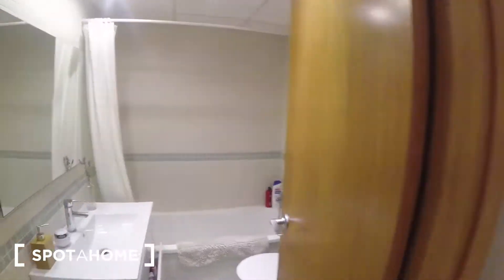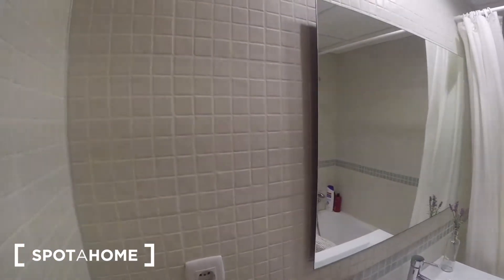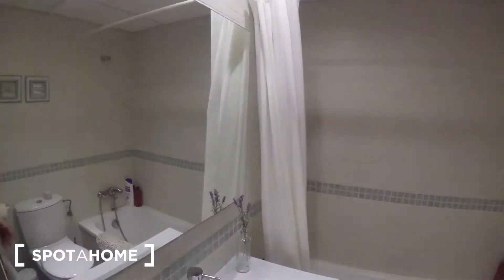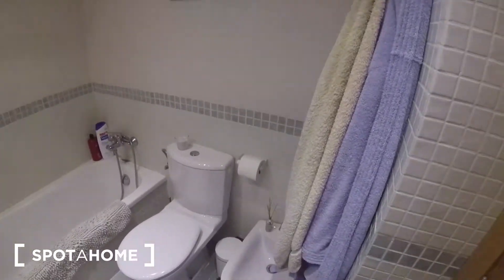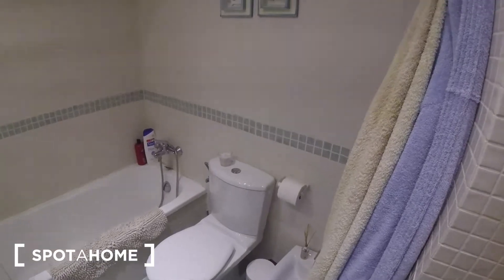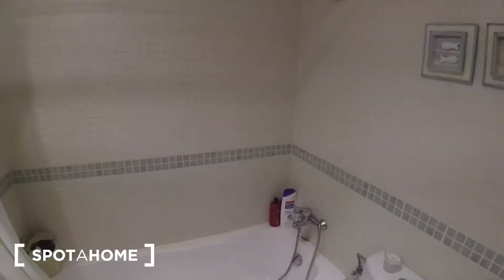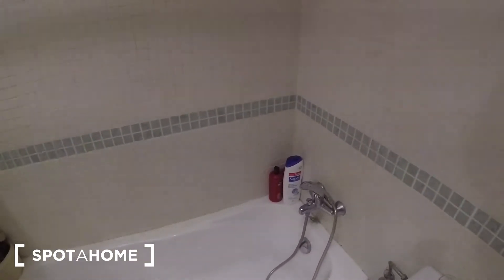We're gonna visit now the last part of the apartment, which is the bathroom. We got here our sink, we got a mirror. You got all of your things for the bathroom and your shower over here, which would be the last part of the apartment.